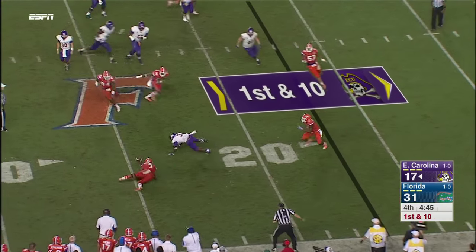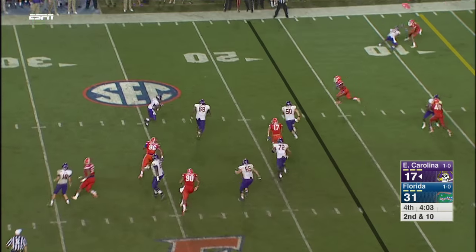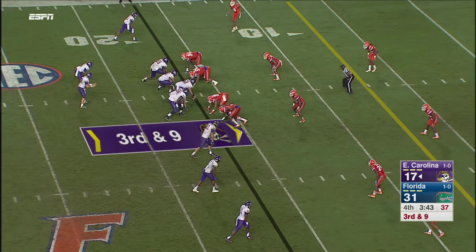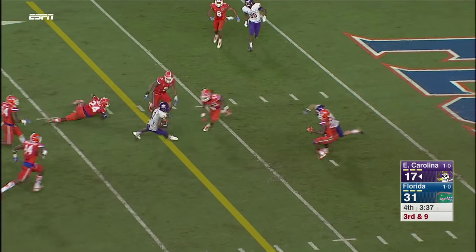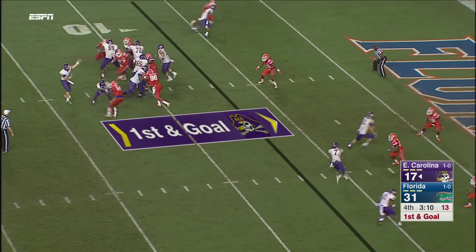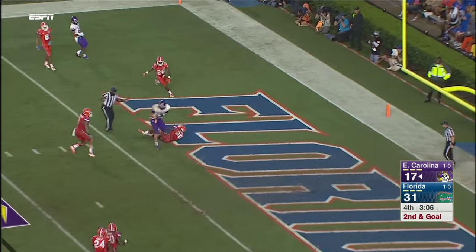Pass complete and then dropped. Kemp completes it out of the backfield. Pass complete to Jones — Jones his fourth catch. He's the middle receiver and that's who they go to. Harrison in motion in the endzone — touchdown! Bryce Williams.